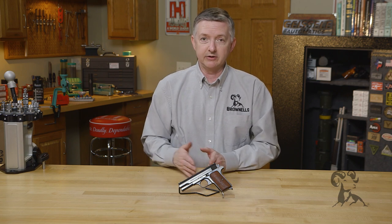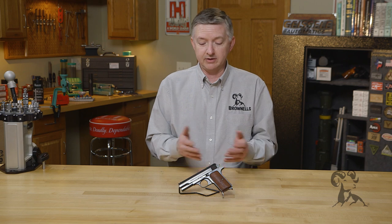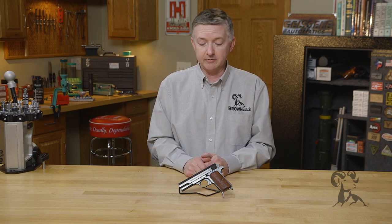Frommer went to work for FEG in 1896, and he was actually a banker who had been brought in to straighten up the financial difficulties that FEG was having. They were going bankrupt and they needed help. But while Frommer was there, he got interested in firearms and actually into the design of firearms. The Frommer Stop, the Frommer Lilliput — there were several different guns that Frommer designed. And at the time of his death in 1936, he had over 100 patents under his name for designs of various different guns.